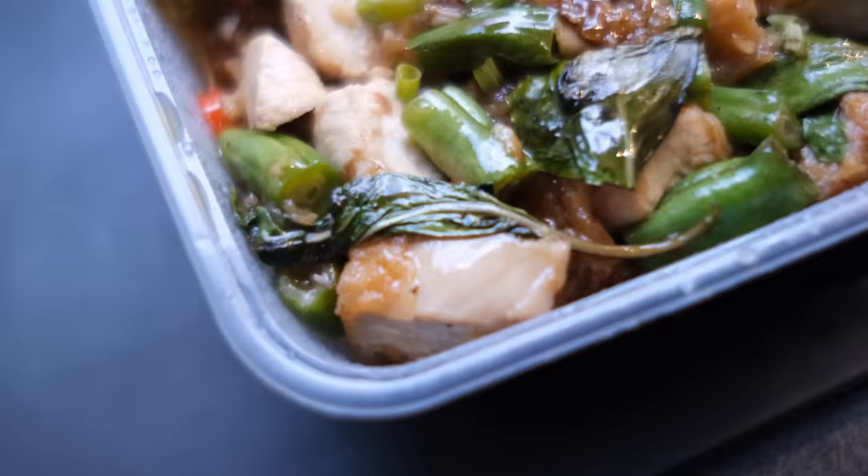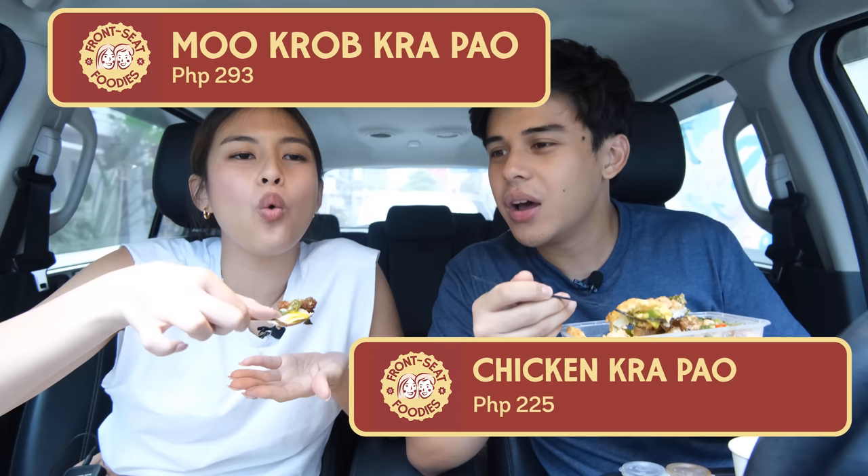Alright, next are three dishes — same sila lahat na stir-fried, it's called Krapaw. We have the shrimp, the pork, and the chicken. You try the pork, I try the chicken, then we switch. Ang dami nangyayari — may sili, may string beans, may basil again. Thai talaga, super heavy sa basil. I'm eating the chicken Krapaw and Gab is eating the pork Krapaw — it's called the Mu Krob Krapaw. This one's good! Ano kayang amoy ng kusina nila — bango siguro sobra. Rich in flavor, intense. The sunny side up egg balances the texture of everything.